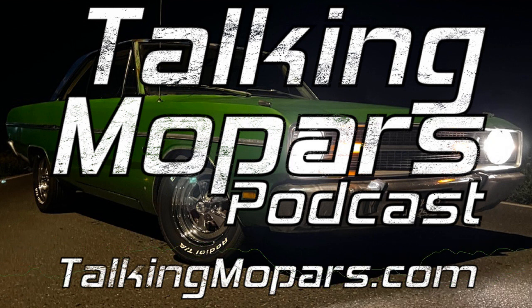Please sip responsibly. What's up, Mopar enthusiasts? This is episode number four of Talking Mopars.